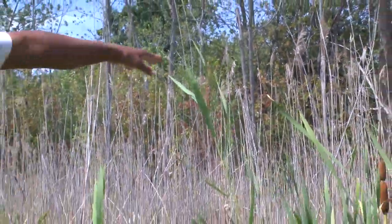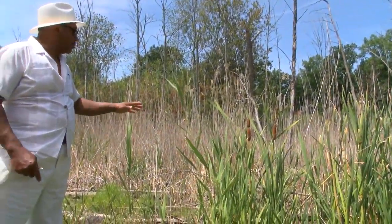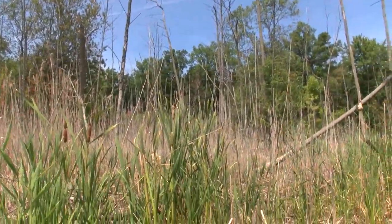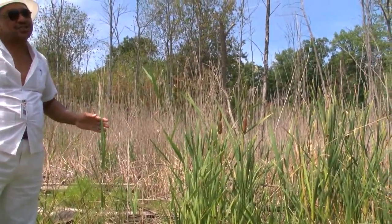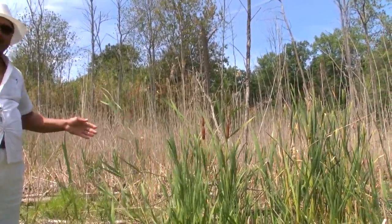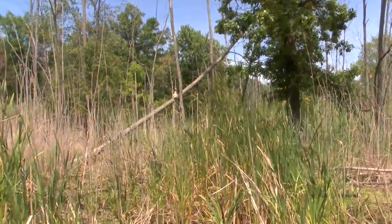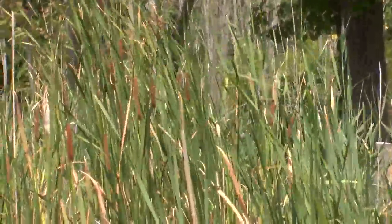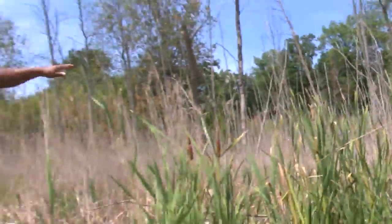These Phragmites came in on a ship and they started displacing all of the native plants. You see how that whole field there used to be all cattails. People are used to seeing them — grandmas used to have them picked and put them out. They dry them and use them for all kinds of ornamental plants in the fall because they're native. They came in wetlands and were easy to get. But these Phragmites start taking over the swamp.